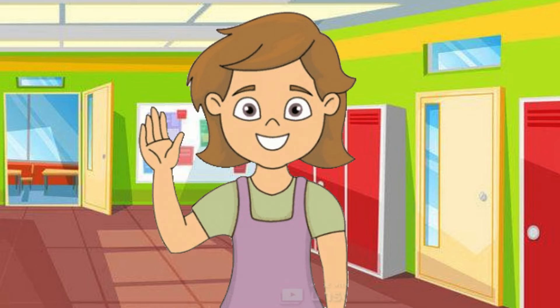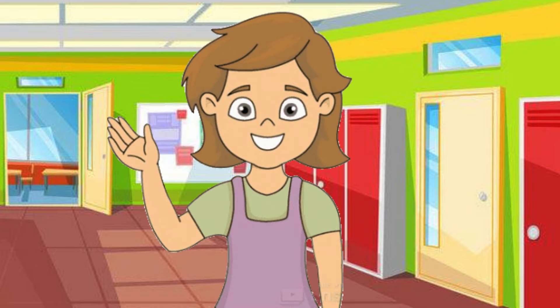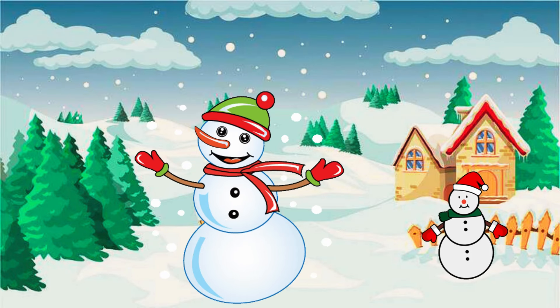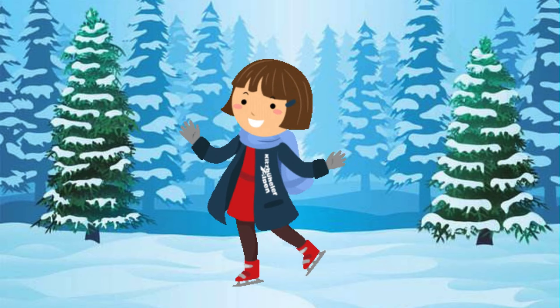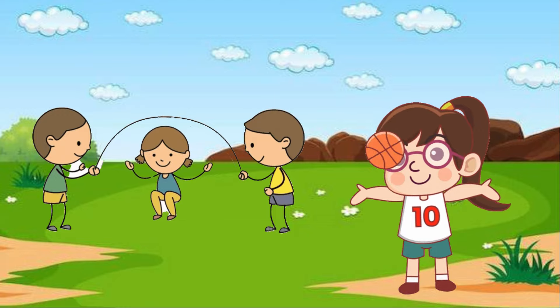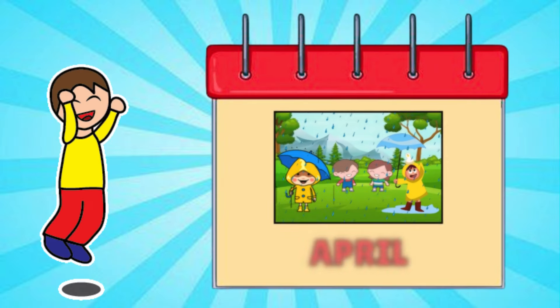Hi! Let's say this one more time, but this time very slowly. Let's go! January. February. March.